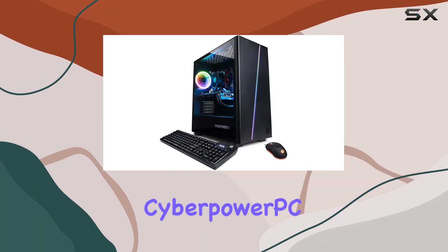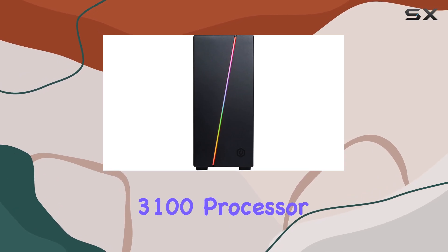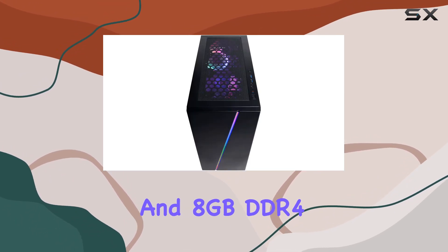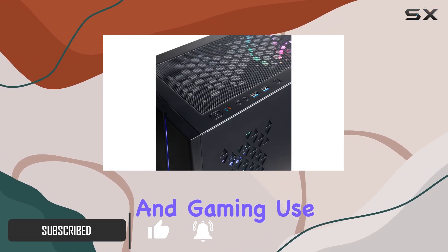Welcome to my review of the CyberPowerPC Gamer Master PC. Packed with an AMD Ryzen 3 3100 processor clocked at 3.6GHz and 8GB DDR4 RAM, this PC promises solid performance for both personal and gaming use.